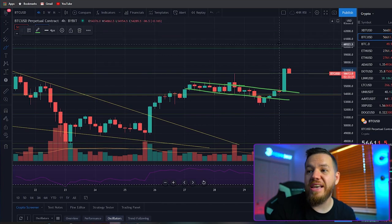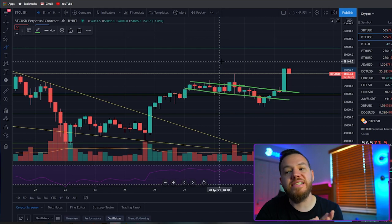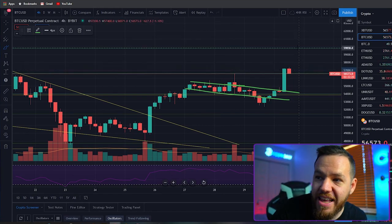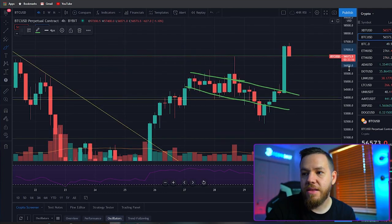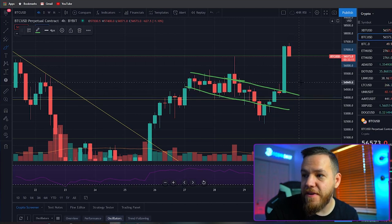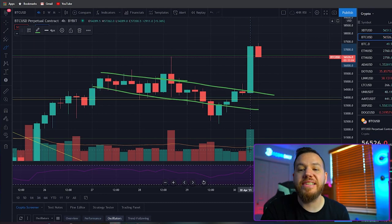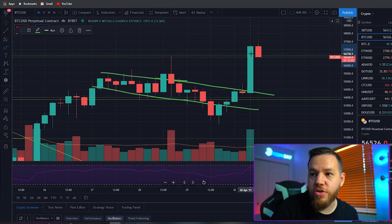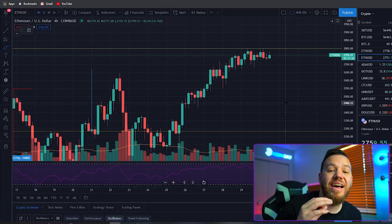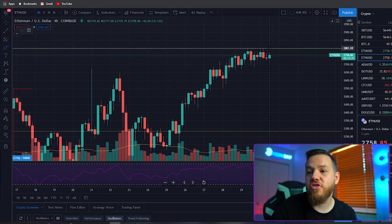The next trade I'll be looking for is a break above $60,000. On a break above $60k, that's where I'll take my second trade, assuming we broke $57k and continued up. In the event of a breakdown, I'm looking back at that $55k to $54k range — that's where I'll be looking for new trade setups throughout the weekend if we pull back for any reason.